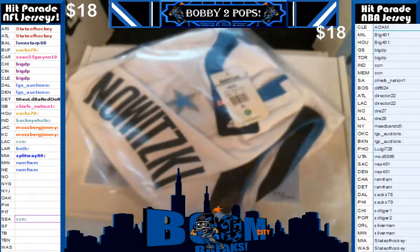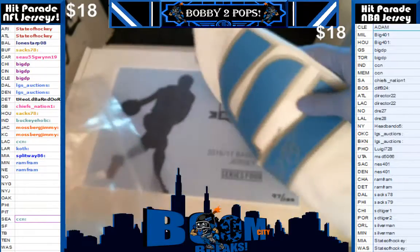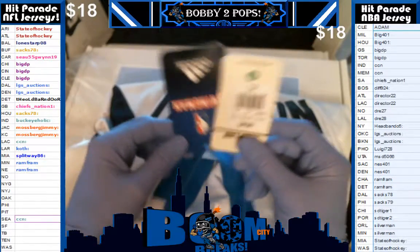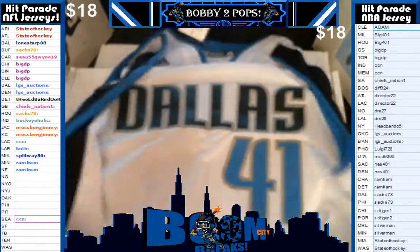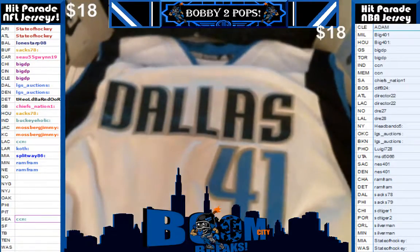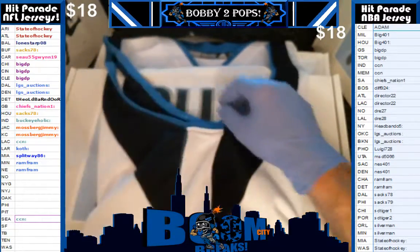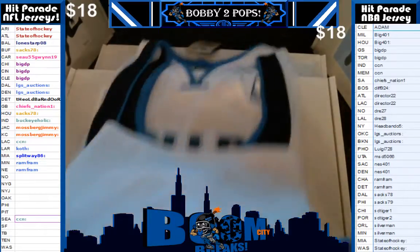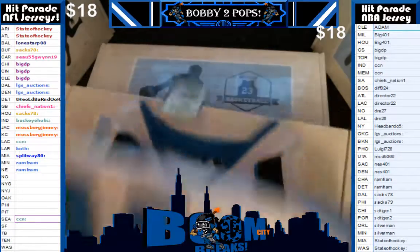Boom! Holy cow, guys! Yes, it is a Dirk. That's a very nice jersey, guys. A very, very, very nice Dallas Mavericks Adidas NBA Authentic, folks. Really cool colors. I had never seen a Dallas jersey in person — first time I pulled the Dirk. Very nice looking jersey, fellas. A very good hit. Awesome, Adidas Authentic.